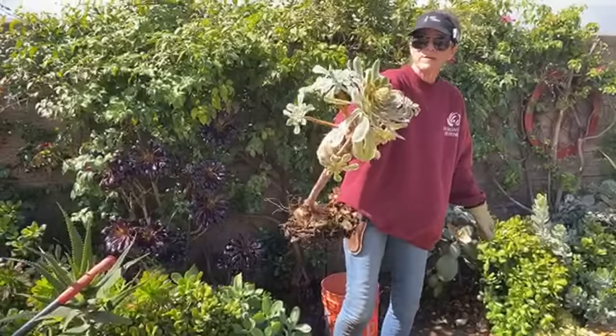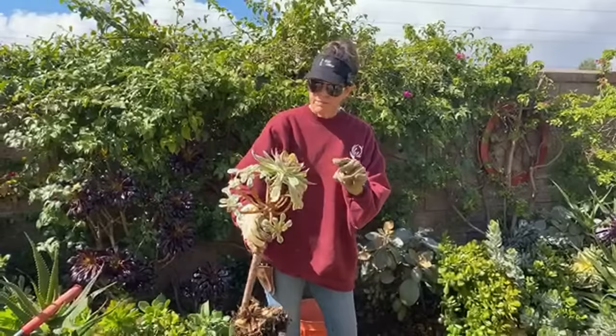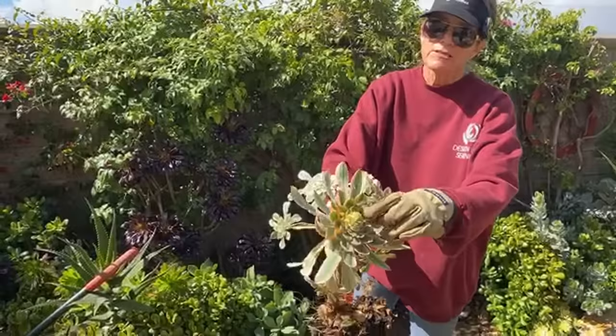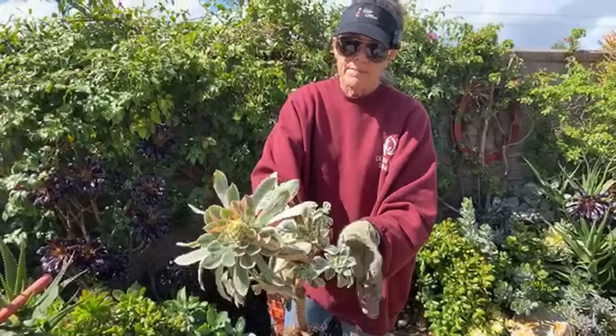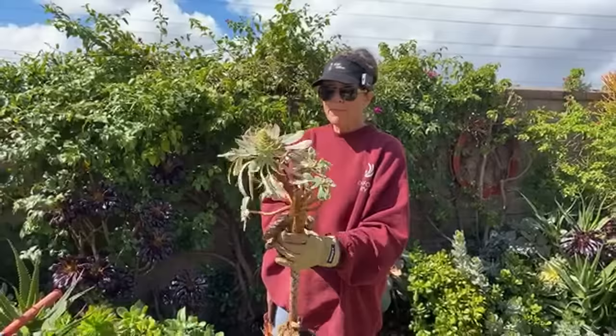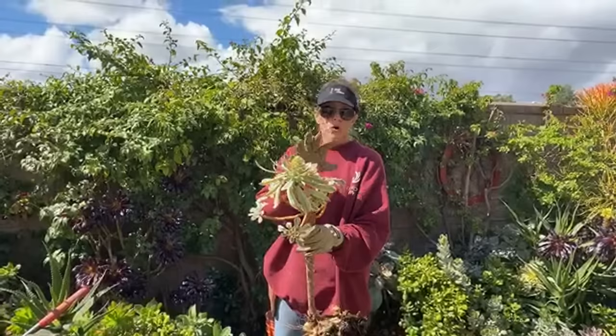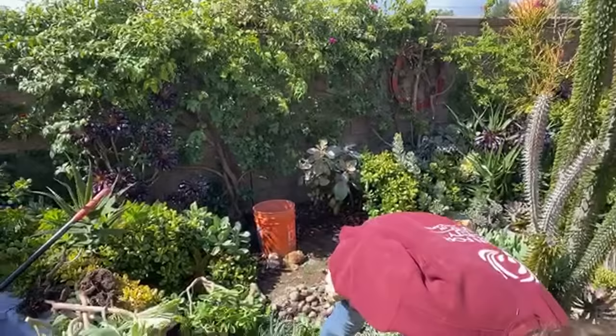Here is an aeonium sunburst that's about to bloom out. What do we know about aeoniums? They're monocarpic — meaning after they bloom they die. You can see at the terminal end there are tiny leaves that will open into a cone-shaped flower, and then she's going to deciduate and die. But look at all the babies — one, two, three, four, five, six, seven, eight, nine plantlets! In another video I'm going to show you how to make the most of these tiny sunburst plants.